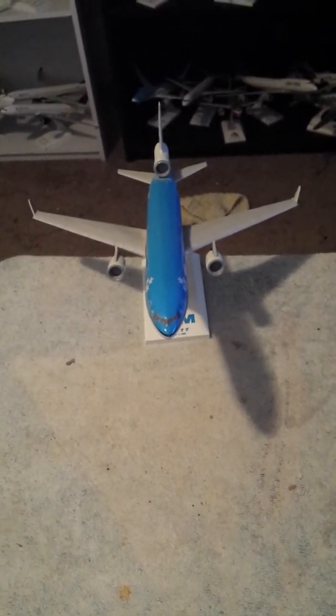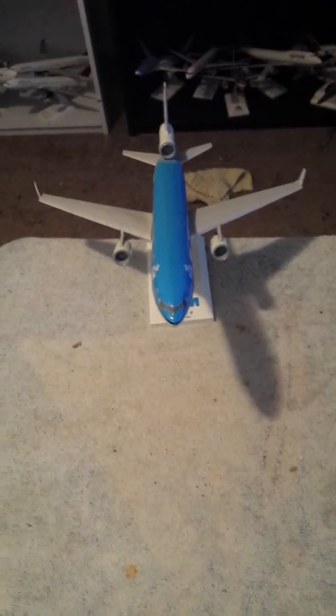I'll give you one last look of the MD-11 from above, and a wide angle shot of the MD-11.